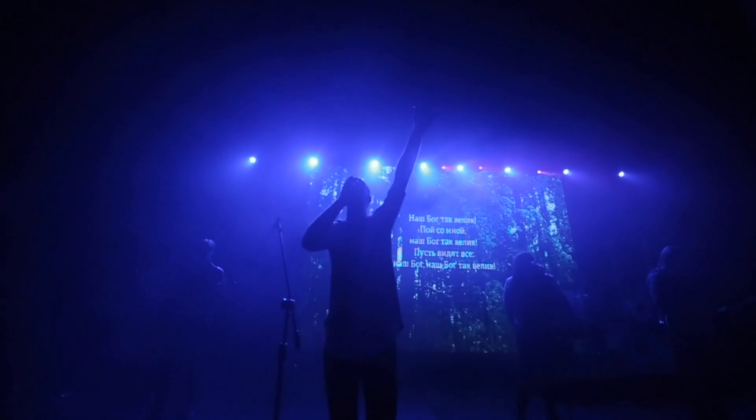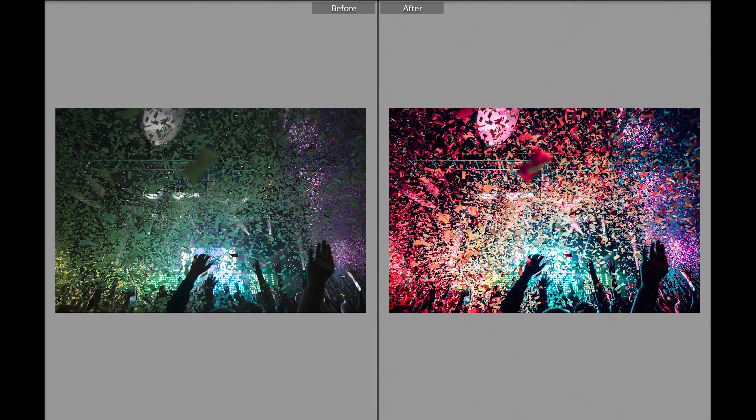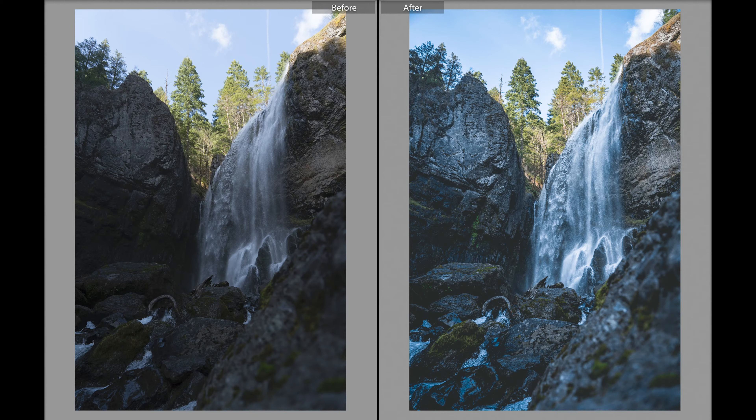If you're shooting a low-light concert or a landscape with a sky that's overexposed and both are in JPEG, there's really not much that you can do since the image is technically in its final state. With RAW images, you can really bring the photo to life by making the colors pop, or by manipulating the shadows if the original photo was too dark in some areas.